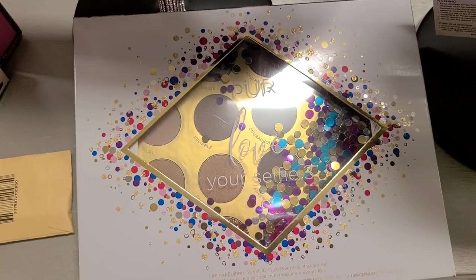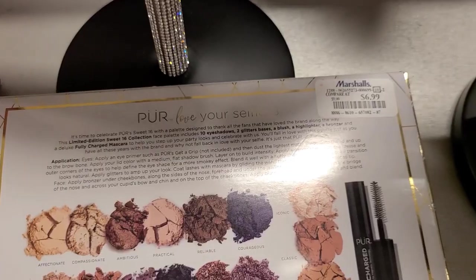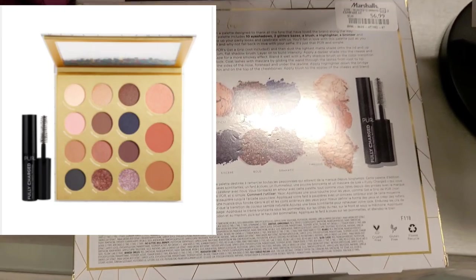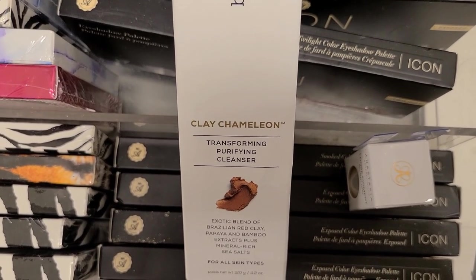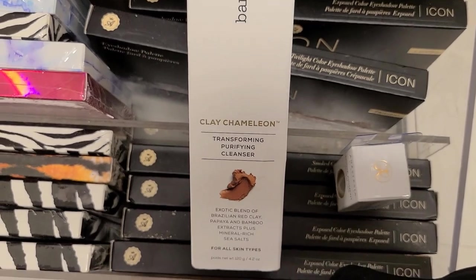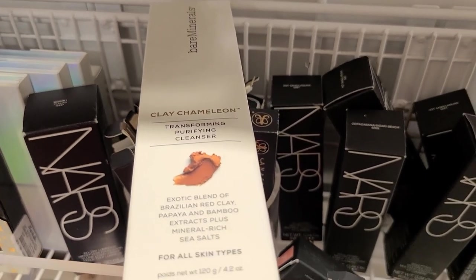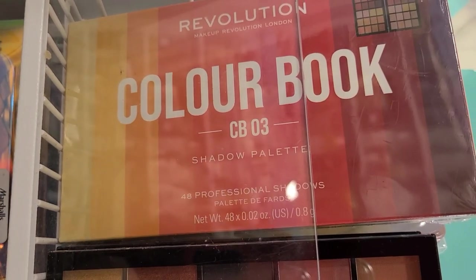I also found a Sephora Pro Foundation Brush — number 47 — going for $5.99. They also have a Pure Love Your Selfie set with a mascara, blush, highlight, and bronzer for only $6.99. And they have the Bare Minerals Transforming Purifying Cleanser, full size, going for only $5.99 — an amazing price.